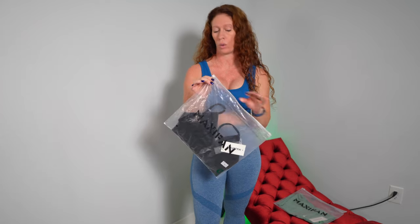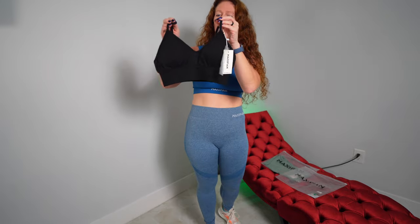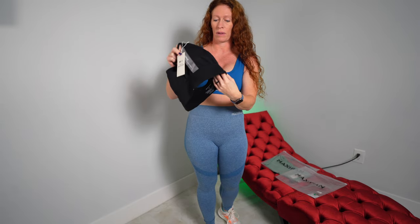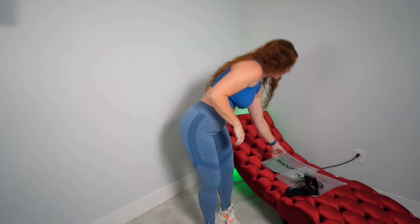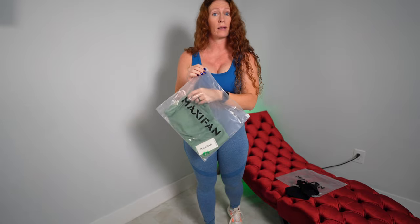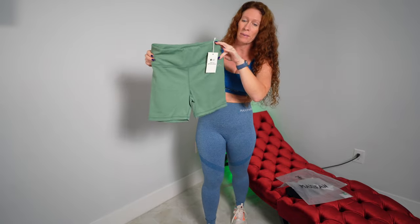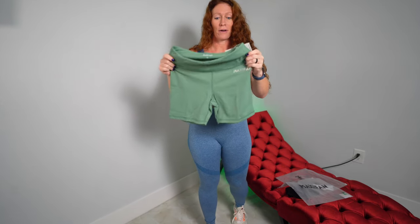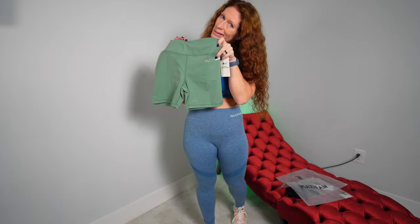This is the seamless sports bra with adjustable buckle in size medium, black color. It has a little V-neck top with padding that can be removed and adjustable straps with the MaxiFan logo on the back. The pairing here is the MaxiFan bike shorts in green — wider band, looks like it might be high-rise. The shorts aren't super short but feel very nice and soft, with a little MaxiFan logo.